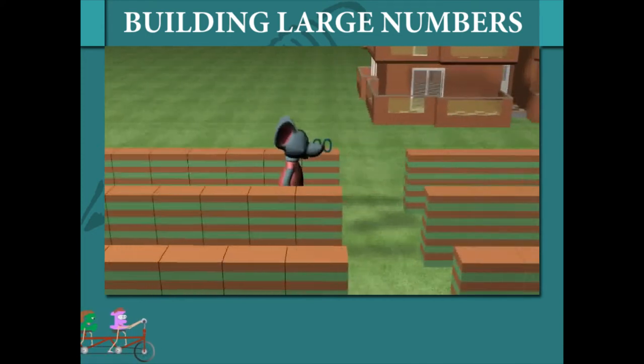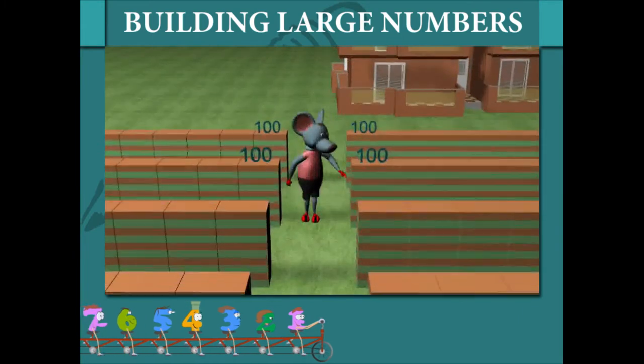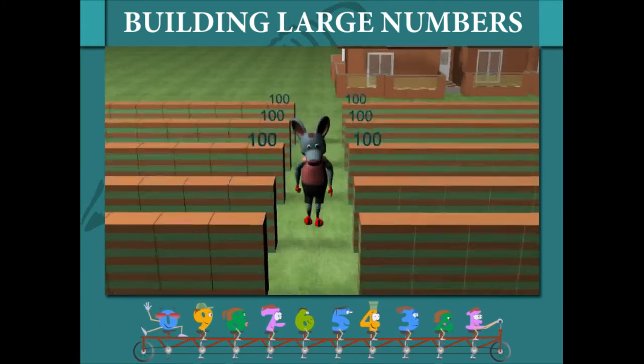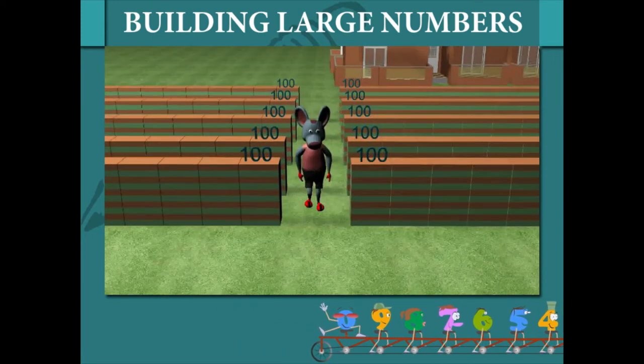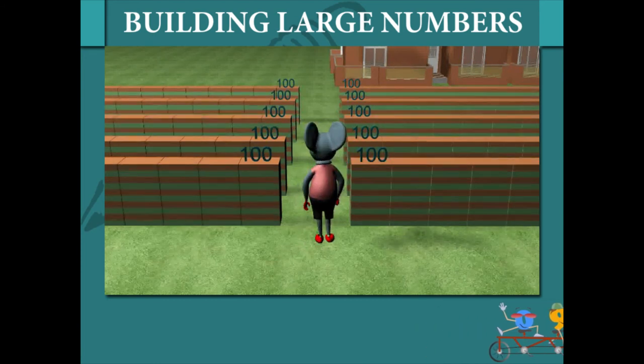Each row is 100. So, 100, 200, 300, 400, 500, 600, 700, 800, 900, and the 10th row makes it 1000 blocks. That was smart Toby.